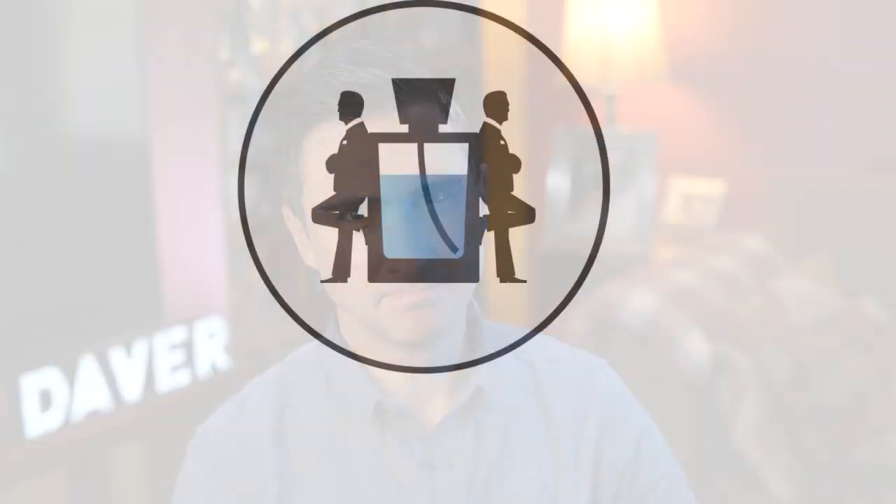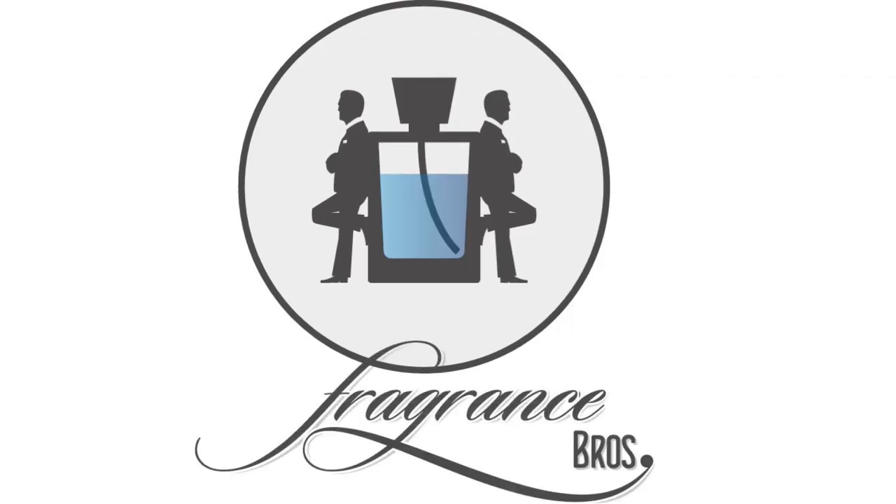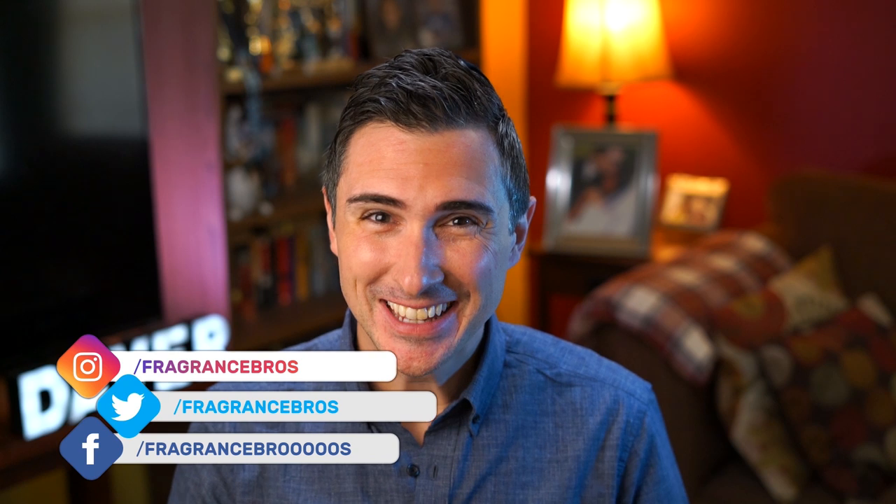Hey fragrance family, I'm David and I'm a Fragrance Bro, your best source for everything fragrance related. Today I have a video that is on the news. It's about that time — it's been a couple of weeks since my last news report, so I thought I'd bring the news again today and we got a lot of news that has just happened.